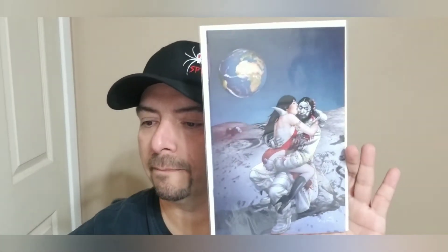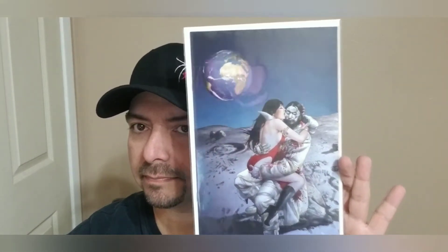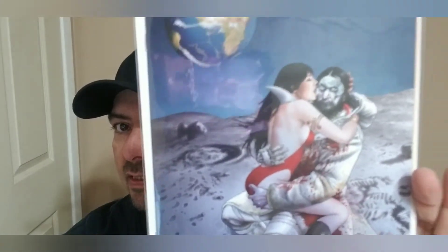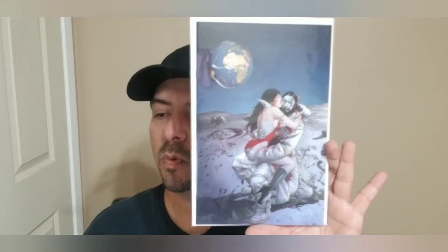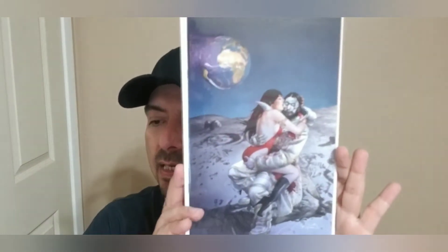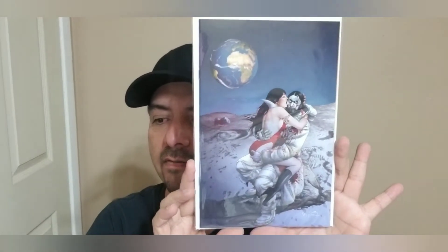Next off we have another Vampirella — a crazy virgin variant cover with planet Earth in the background. Looks like they're on the moon. Let's see what specialty this has. Vampirella number 21 — this is going to be a one-in-30 Gunduz virgin variant.